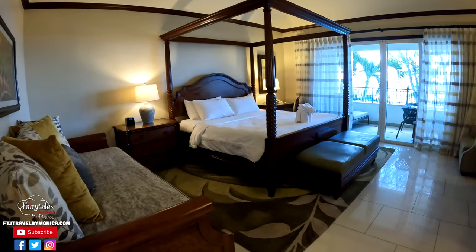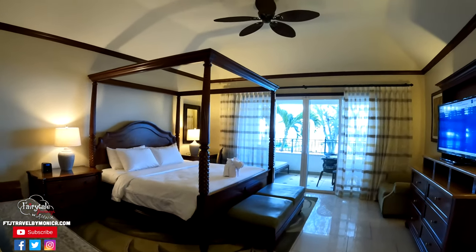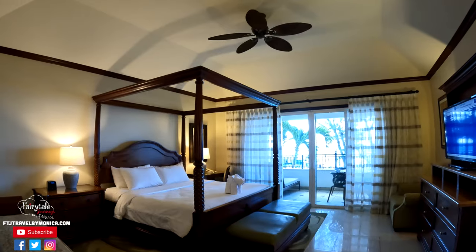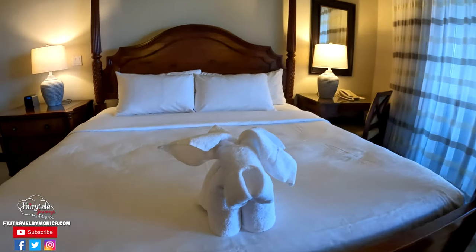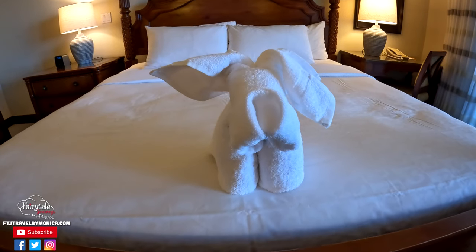As you come into the main room, you're absolutely wowed. The first thing I noticed were the high ceilings — I would say these ceilings are at least 12 feet. They are vaulted, plus you have a ceiling fan, and then there is this beautiful four-poster mahogany bed that is just absolutely a wow factor. We even got a fun little doggy for a towel animal.